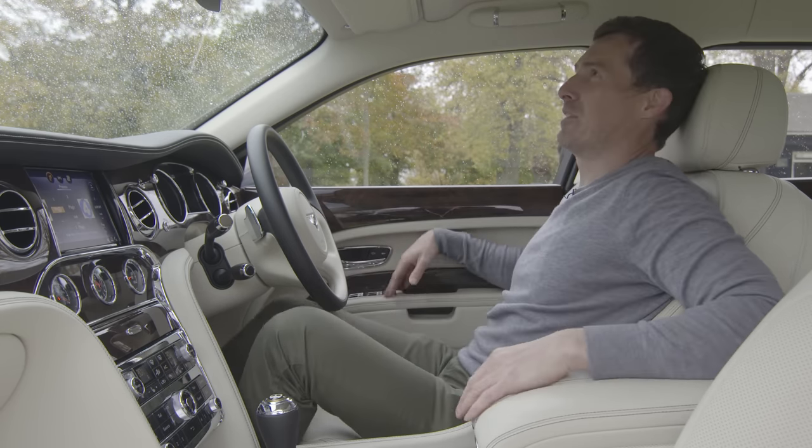Let's talk about the Mulsanne's practicality. It's got a boot — to open it you press the B badge, voilà. The boot size is okay; there is a bit of a load lip to lift heavy luggage over. But look at the carpeting in here — it's just so lovely. I also like the umbrellas stored in the boot — I feel like I should be in the film Kingsman.